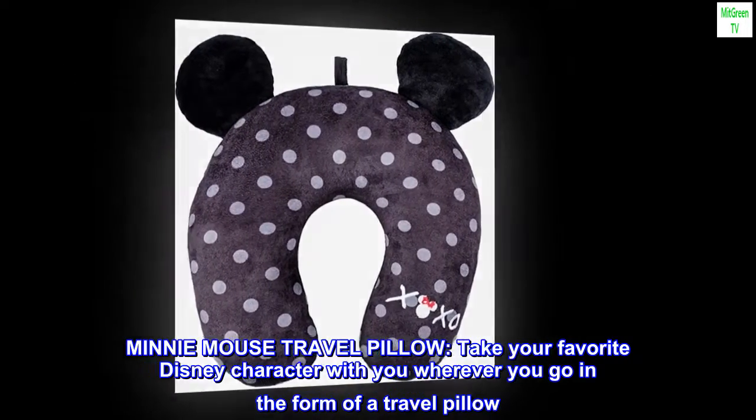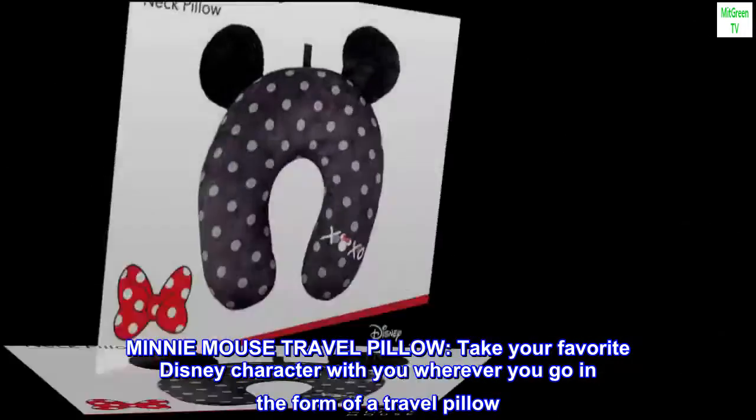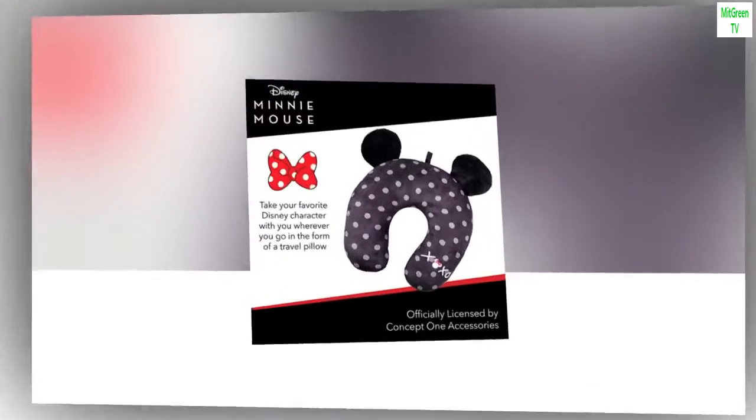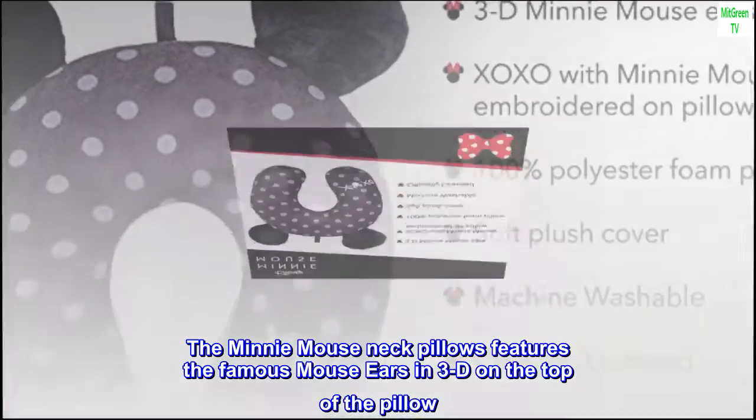Mini Mouse Travel Pillow: Take your favorite Disney character with you wherever you go in the form of a travel pillow. The Minnie Mouse Neck Pillow features the famous mouse ears in 3D on the top of the pillow.